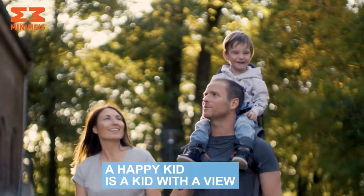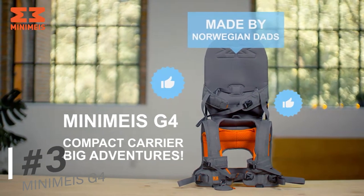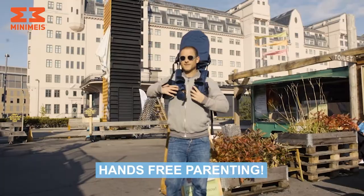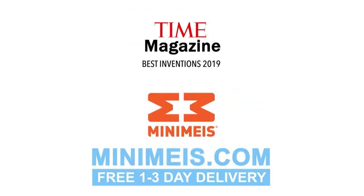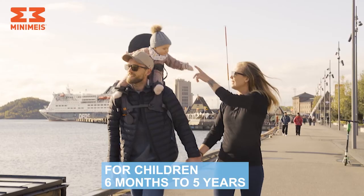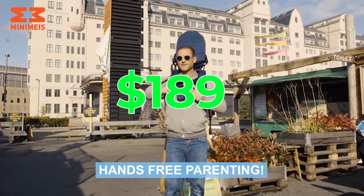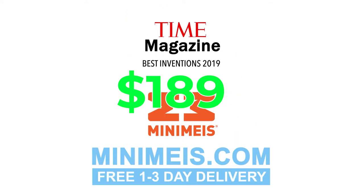Moving right along, we have the Minimeis G4 Shoulder Carrier. Ever wonder if your little one is uncomfortable on your shoulder? This device allows you to comfortably and securely carry your baby on your shoulders so they get to experience high vision. Parents swear by its ability to conveniently secure their children on their shoulders. At $1,189, it's a worthwhile investment in your child's health and your sanity.